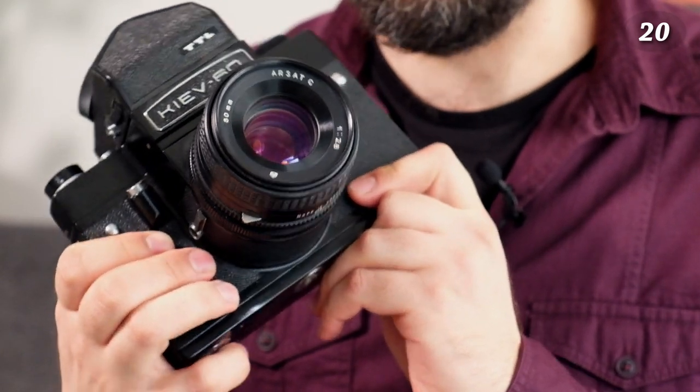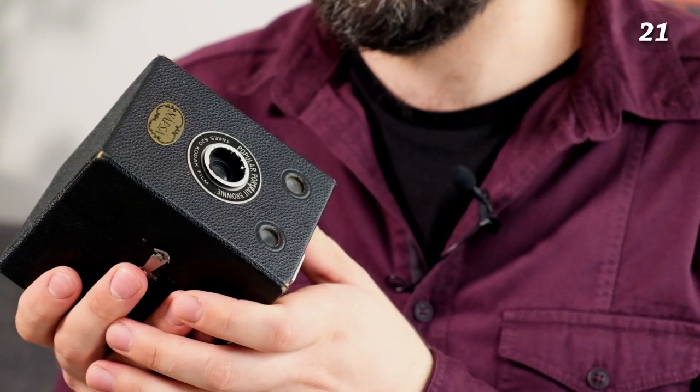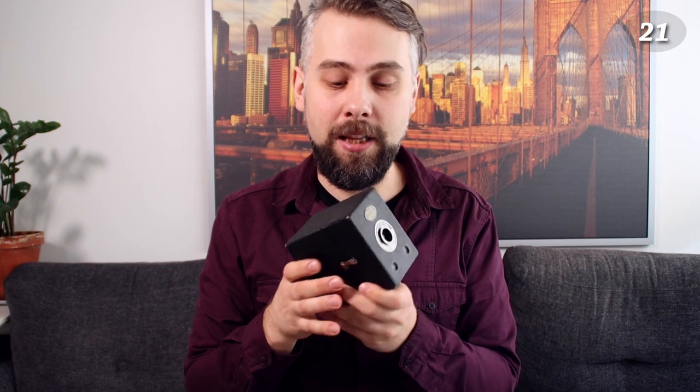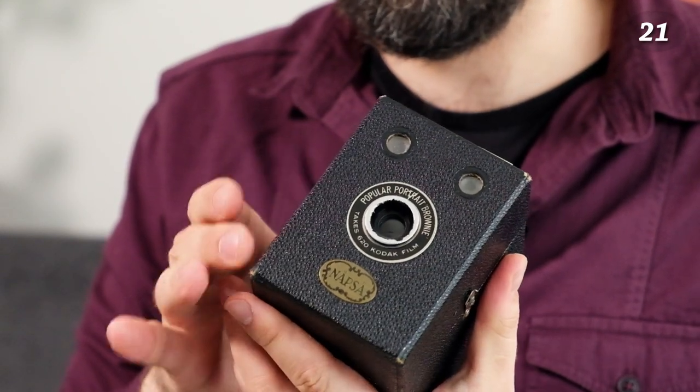The Kiev 60 was made at the Arsenal factory — an old weapons factory — and they produced them until around 2006. The last medium format is a Kodak Popular Brownie portrait camera. I haven't used it because it needs 620 spools, which are no longer made. To use it you'd need to respool 120 film onto 620 spools. I only have one spool — the one inside the camera — so if I find another I might try it. It's essentially a point-and-shoot with just a basic shutter and no settings.